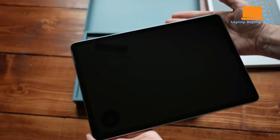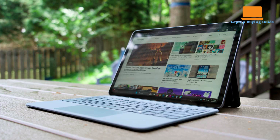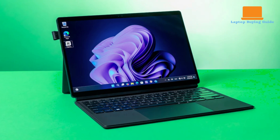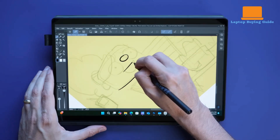The Surface Pro 12 and Asus ProArt PZ13 take different approaches to build and design. Microsoft sticks to its minimalist professional aesthetic with a thin, lightweight magnesium frame, though it drops features like the Alcantara finish and microSD slot, and limits repairability with soldered internals. In contrast, the ProArt PZ13 feels more robust with a magnesium aluminum chassis, MIL-STD-810H durability, and IP52 resistance, all wrapped in a distinctive moss green color. While both are sleek, the PZ13 leans rugged and practical.